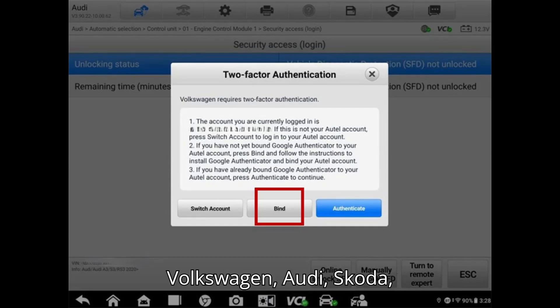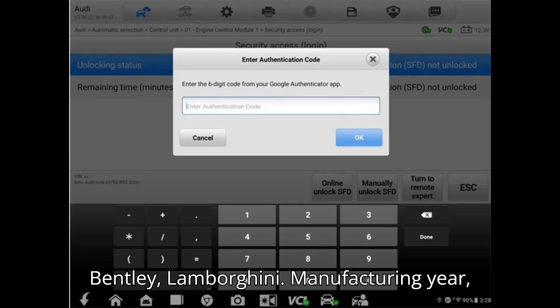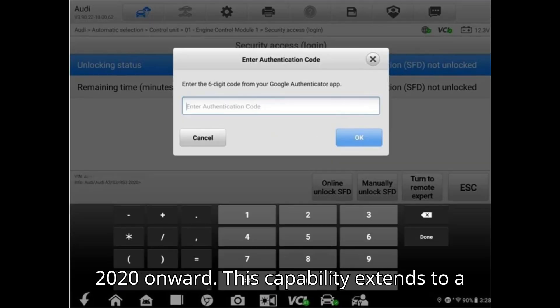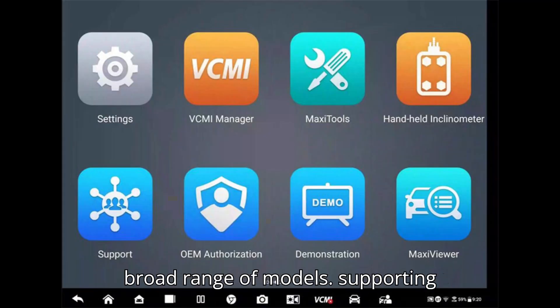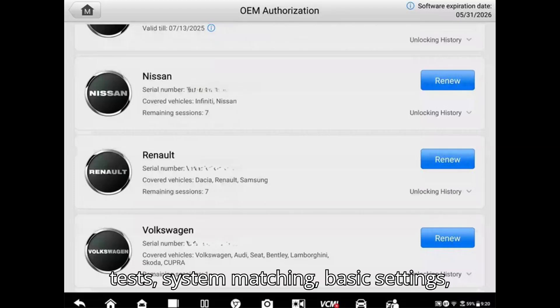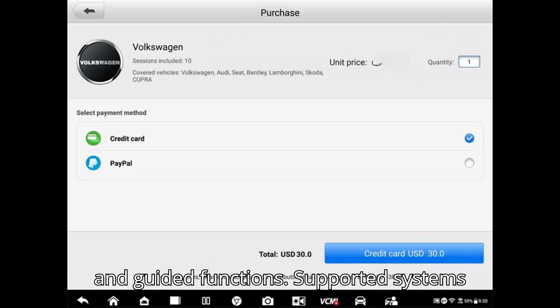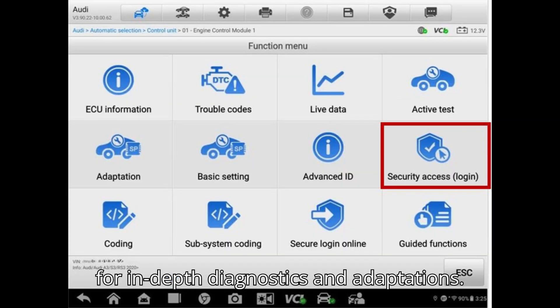When is SFD unlocking required? Brands: Volkswagen, Audi, Skoda, Seat, Volkswagen Commercial Vehicles, Bentley, Lamborghini. Manufacturing year: 2020 onward. This capability extends to a broad range of models, supporting functions such as code clearing, action tests, system matching, basic settings, and guided functions. Supported systems span several key components, allowing for in-depth diagnostics and adaptations.